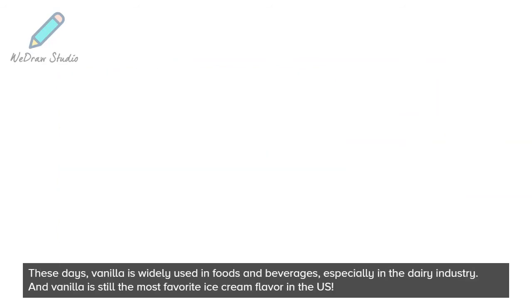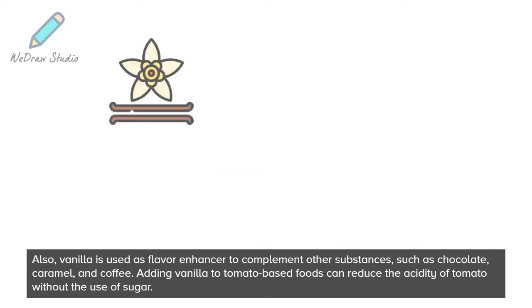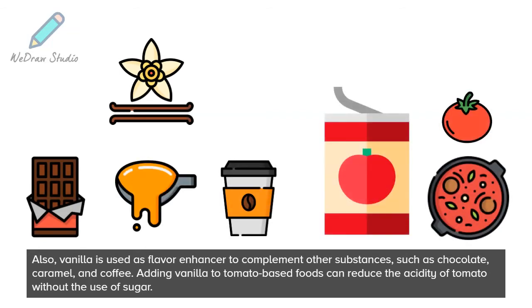These days, vanilla is widely used in foods and beverages, especially in the dairy industry. And vanilla is still the most favorite ice cream flavor in the US. Also, vanilla is used as a flavor enhancer to complement other substances such as chocolate, caramel, and coffee. Adding vanilla to tomato-based foods can reduce the acidity of tomato without the use of sugar.